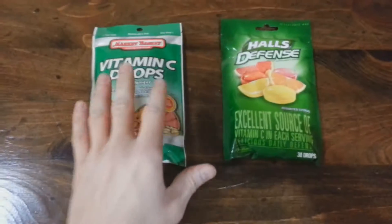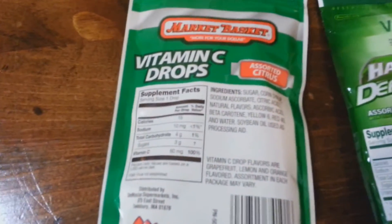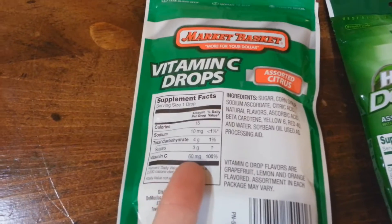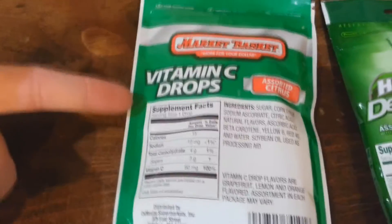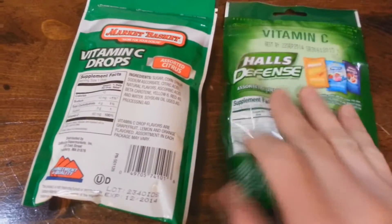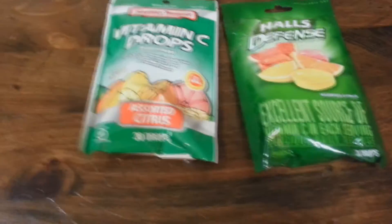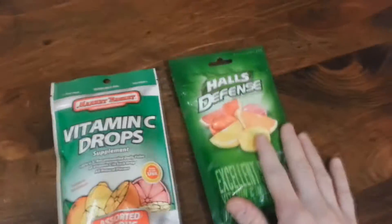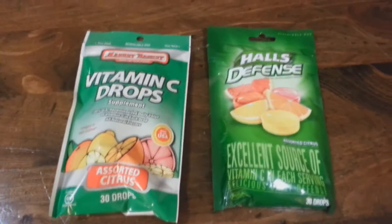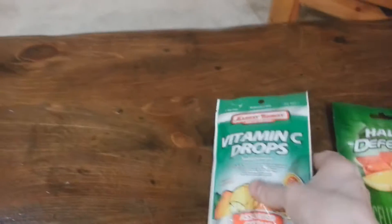If you compare the vitamin C on the back, you can see that the store brand is 60 milligrams per serving and each serving is just one drop. On the name brand, you can see that there's 106 milligrams per serving, but that's at two drops, so each drop is going to give you 53 milligrams, so there's actually less per drop. Each one contains 30 drops, so the name brand is going to give you just about 1,590 milligrams per package, whereas the store brand is actually going to give you more at 1,800.